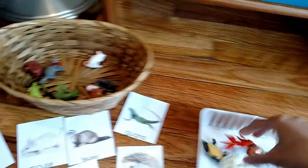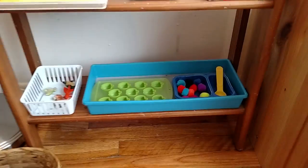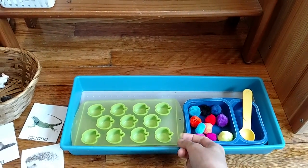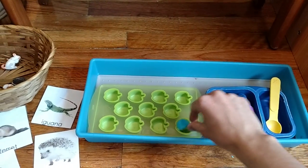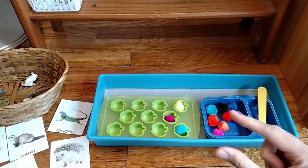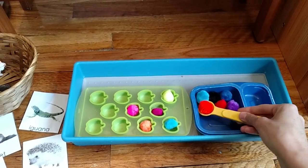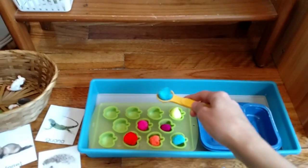Let me go ahead and show you the rest of the activities on the shelf today. Here I have a fine motor skill activity — I got this tray at the dollar section in Target. My child, who is still one and a half and working on her fine motor skills, takes pom-poms and puts them into each of the little spaces. This is good fine motor skills practice and also good one-to-one correspondence practice. She can also try doing it with a spoon, which is a little more challenging as it requires more hand-eye coordination.